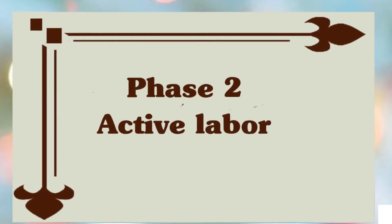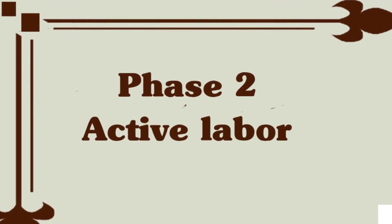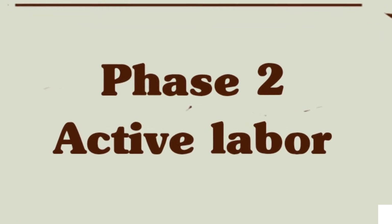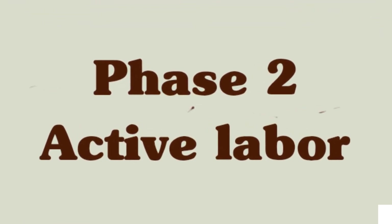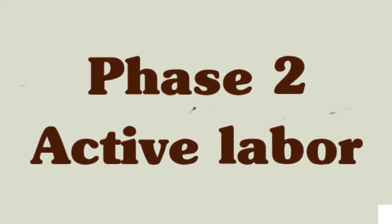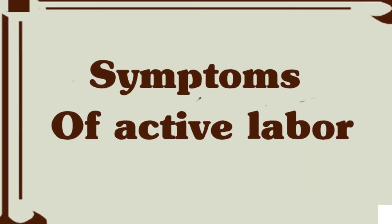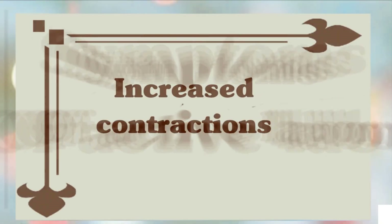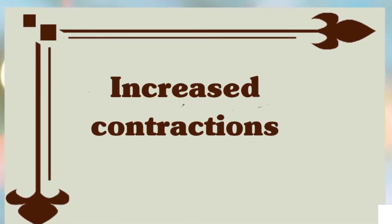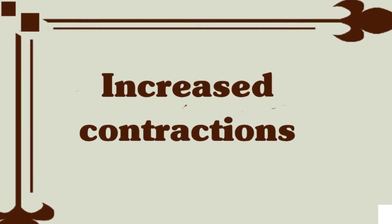Phase 2: Active Labor. The second stage, or active phase of labor, usually lasts from two to three and a half hours, which is within the wide range of what's considered normal. As your cervix dilates to seven centimeters, you'll usually be in the hospital or birthing center by this phase, or if you are delivering at home, your midwife should be with you by now. There are some symptoms to know you are in active labor.